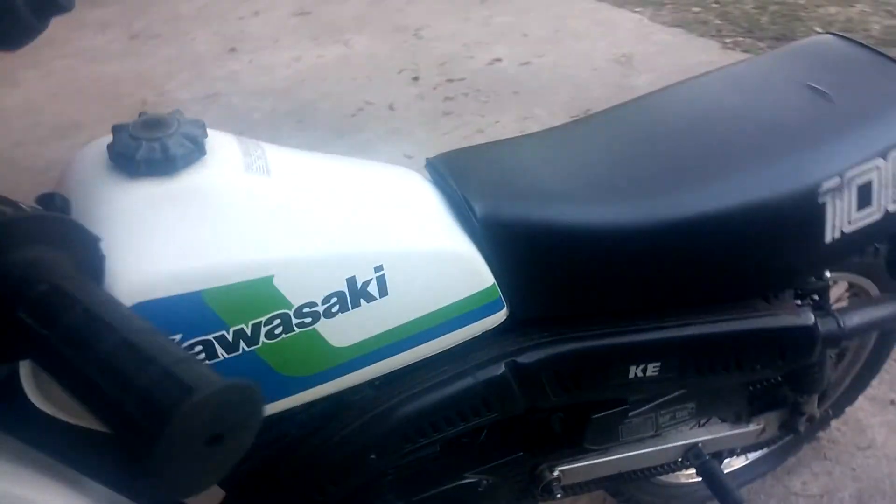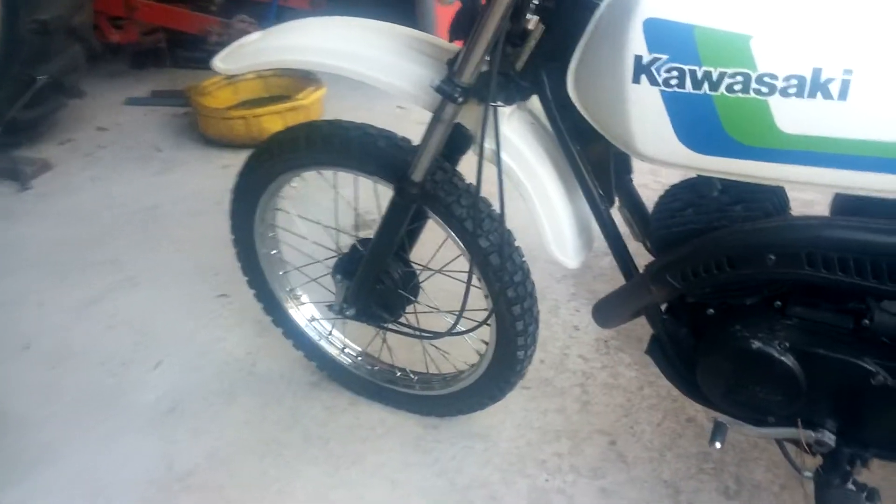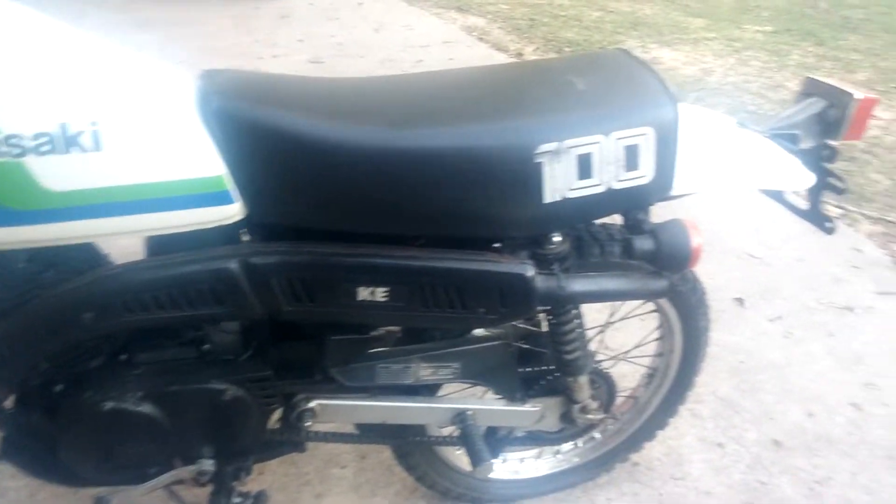All you gotta do is charge it and just ride it. Kickstart works great. Everything on it — clutch, the carb's been jetted, it's got new brakes on it front and rear.